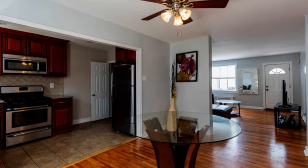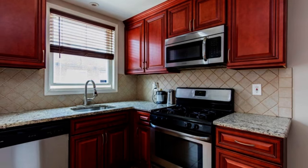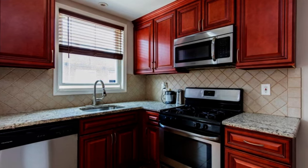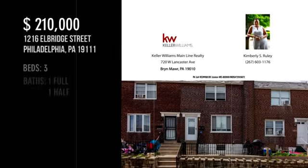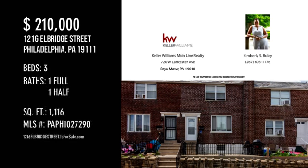Looking for that one-of-a-kind property? This cozy property offers over 1,100 square feet of living space featuring three bedrooms, with one full and one half bathroom. This property is currently listed for two hundred ten thousand dollars.